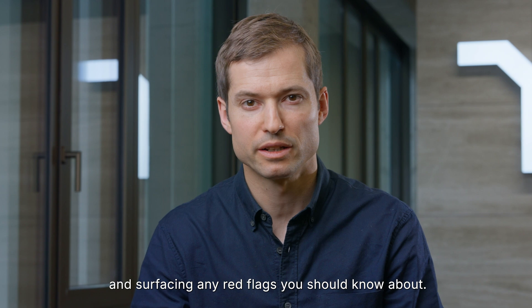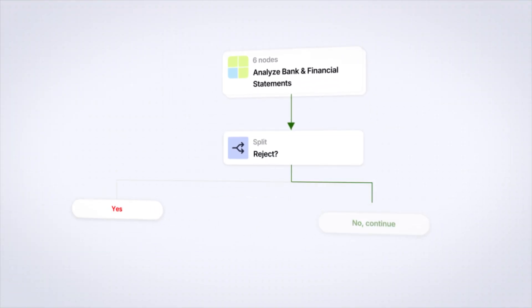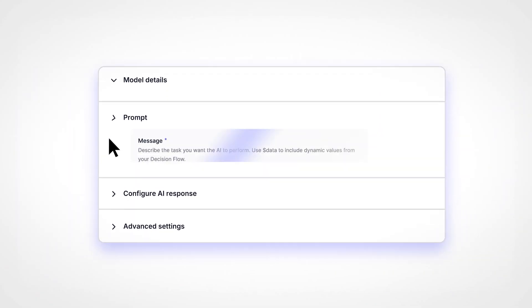A third agent analyzes financial statements to assess risk, suggest pricing, and create a ready-to-use summary.